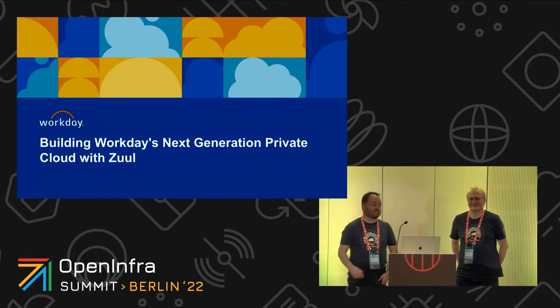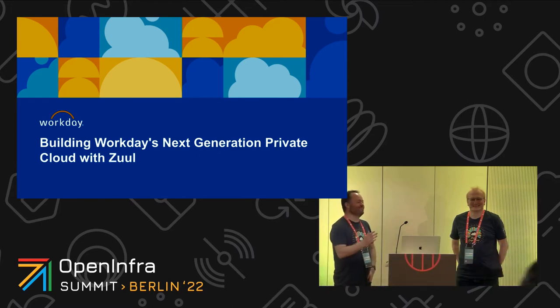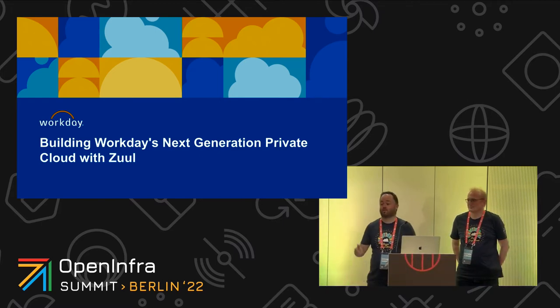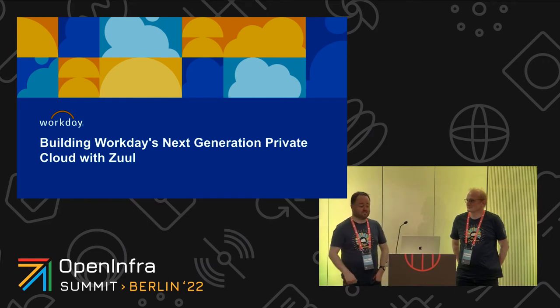Hi, my name is Sam McGuinness. I'm here today with Jan Guter and we're going to be talking about building Workday's next generation of private cloud using Zool.